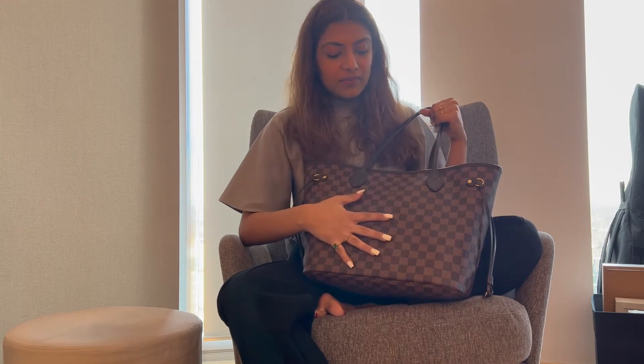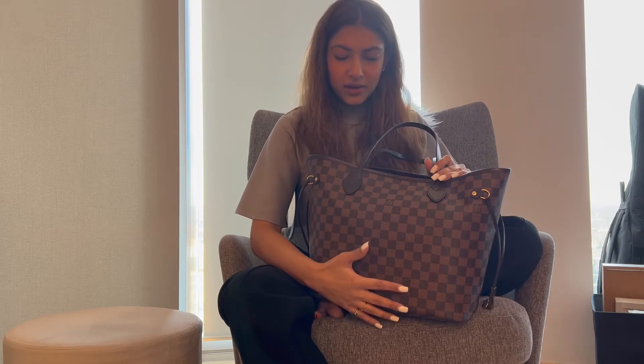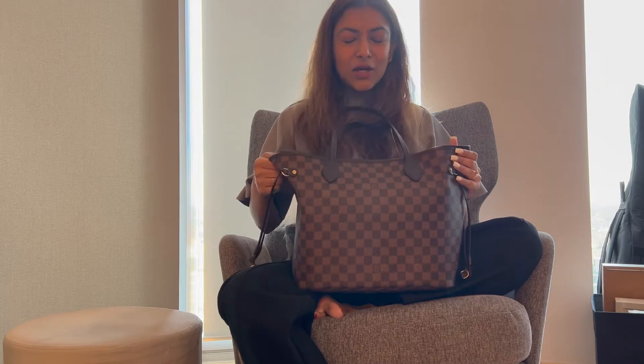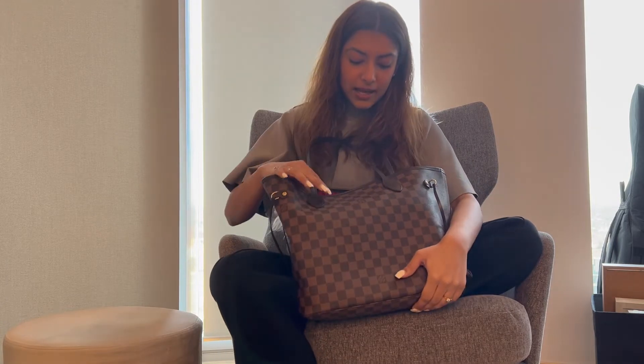So talking about my bag — this is a tote by LV. It's a tote I've been wanting for years and I finally got it last year. It's cherry red inside with a brown exterior, which I love a lot. It can carry a lot of things, which is why it's called the Neverfull. That's why I love it so much and it's my everyday college bag.